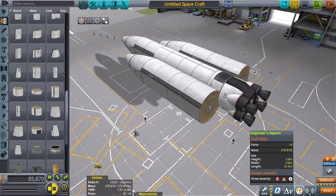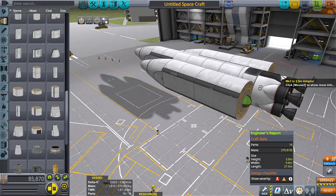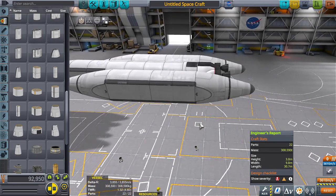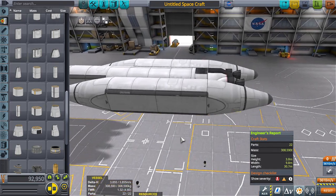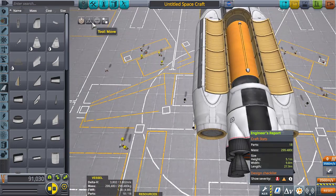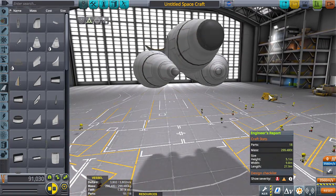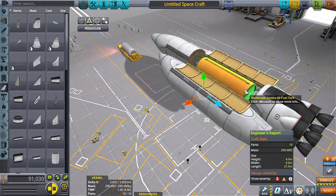Yikes, getting considerably worse. We're at 3,855 delta-v at 1.32 TWR — good golly, that's really pushing it. That might work though. This might actually work... oh wait, maybe not. No, that's not doing it for me.